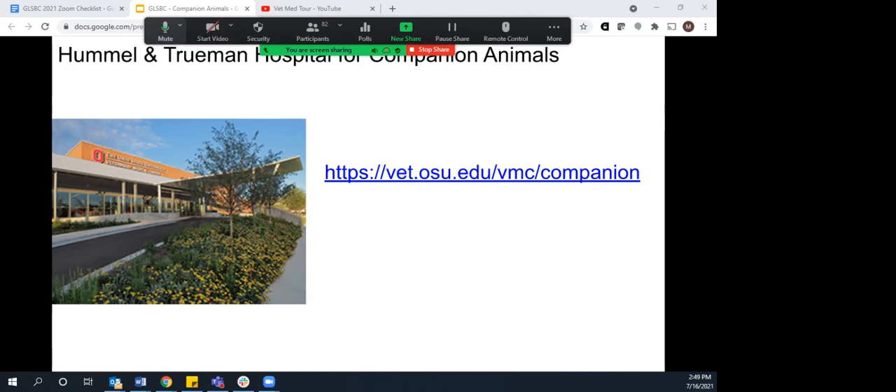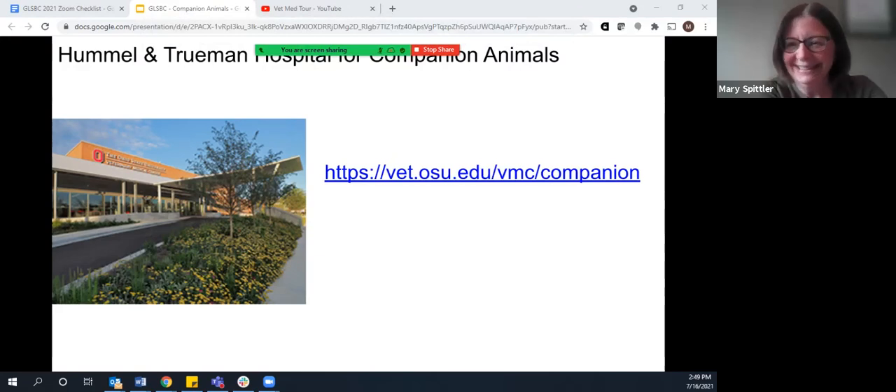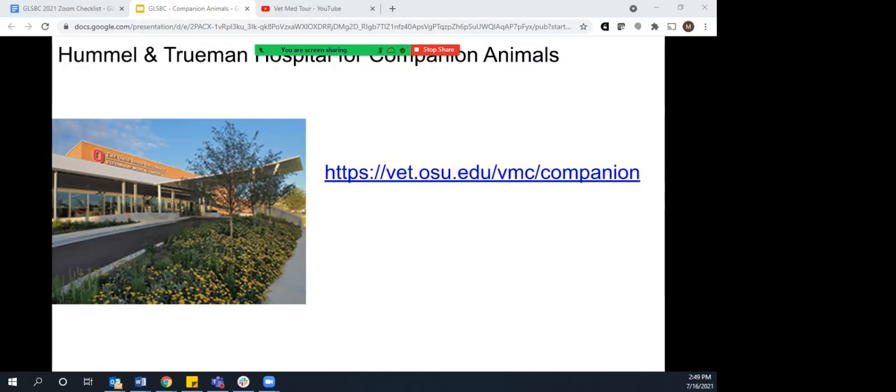There was a question about whether we have many international students. We do have a number of international students from all over the globe — Southeast Asia, South America, and others. We probably have somewhere between five and ten per class, which is a guess based on who I interact with on a daily basis. Where that came to a bit of a head in the last year is some of our international students having really terrible problems — being prohibited from or restricted from going home during the pandemic travel restrictions. It's been hard for everyone, but for folks whose family is out of the country, it was particularly poignant.